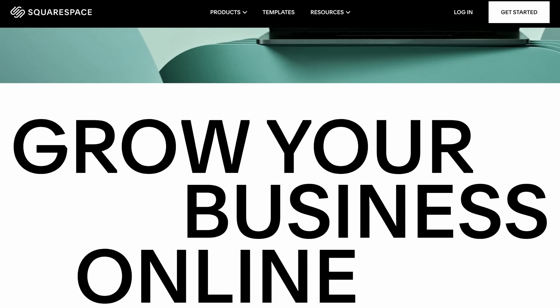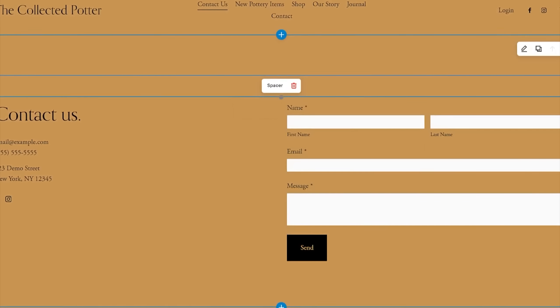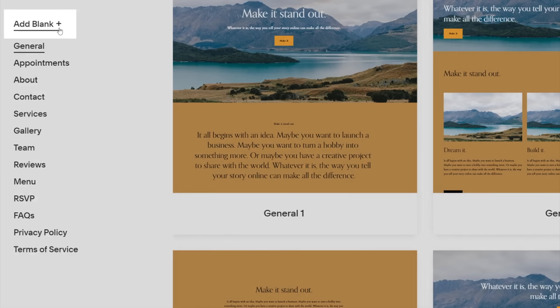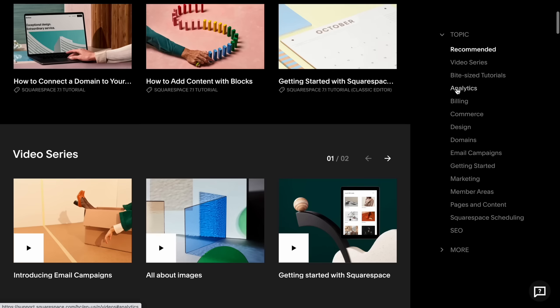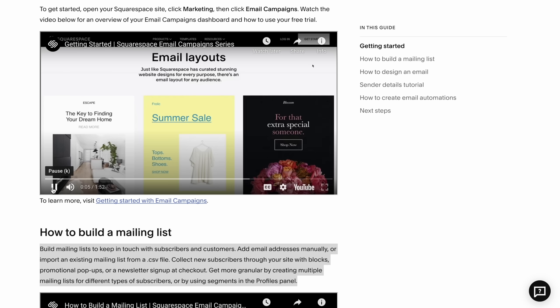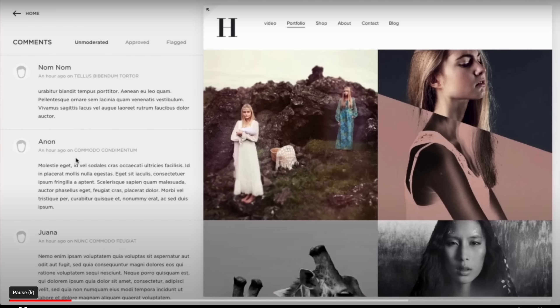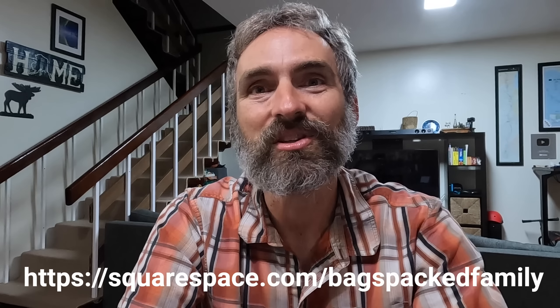I want to thank today's sponsor, Squarespace. If you're looking to build a website, Squarespace is one of the easiest platforms to use and you don't have to be tech savvy at all. Squarespace has tons of preset web design layouts where you can drag and drop different features to build an awesome website, or you can build a custom website to meet your unique needs. They offer great video tutorials, and make it easy for visitors to add comments and likes to your blog posts. Head to Squarespace for a free trial and use the code for 10% off your first website or domain.